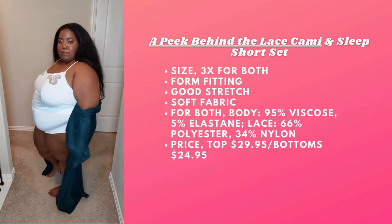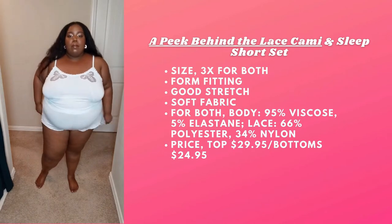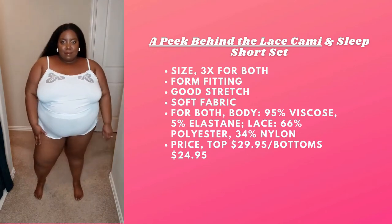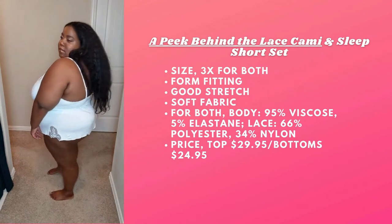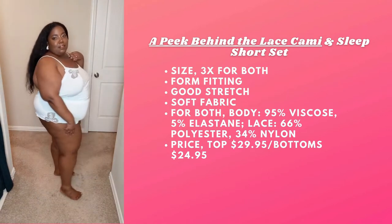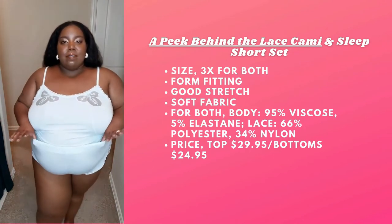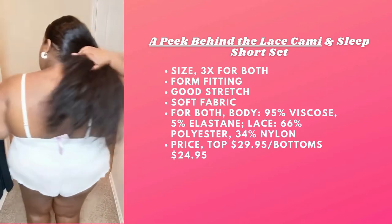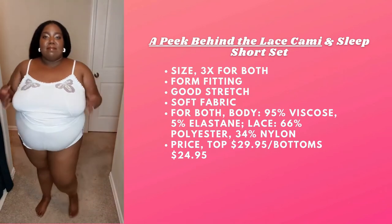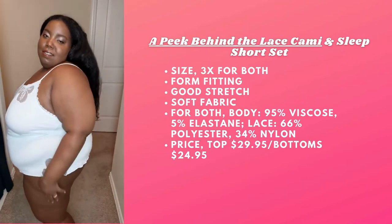Next we have the Apeek Behind the Lace Cami and Sleep Shorts Set. I'm rocking both pieces in a 3X and I actually like the color — that's the reason I picked it. It also comes in black and just like the last slip, they have nice lace details which I love. It does have decent stretch, but it fits nothing like it does on the model. On the model there is some room, but it's kind of fitting on me more like a bodysuit. The material is a bit sheer — not regular sheer, but a bit see-through. There's an opening in the back, so beware of that; you can cover it up with the top. Might get a surprise in the back, but I just wanted this bigger.